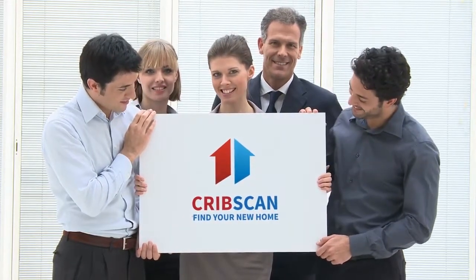Full description. Tenure. Find real estate, homes for sale, apartments and houses for rent. Search real estate property records, houses, condos, land and more on cribscan.com.